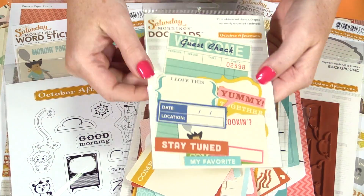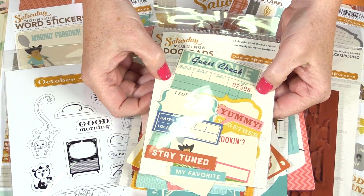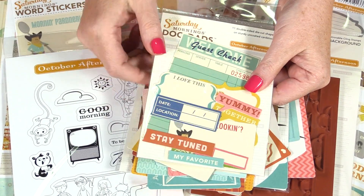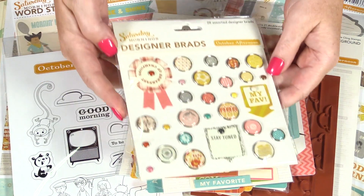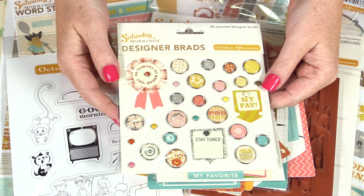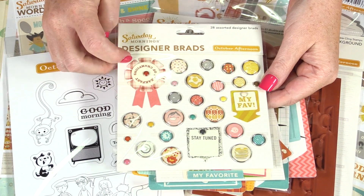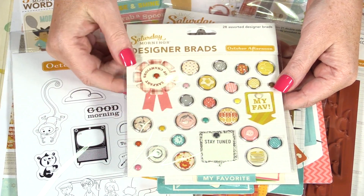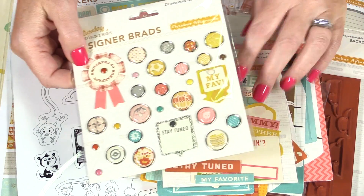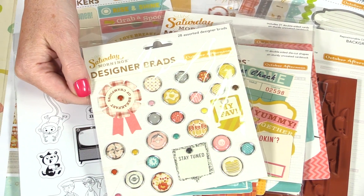There are the doodads — great little cardstock labels that you can date and add a little sentence or two here and there. And the designer brads. These are so much fun. They incorporate some of the cardstock pieces and the typical enamel brads. They're just fun to add dimension to your crafting.